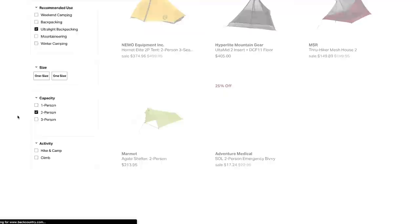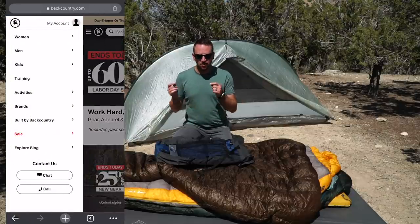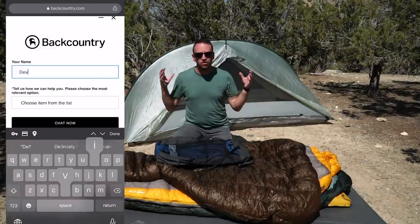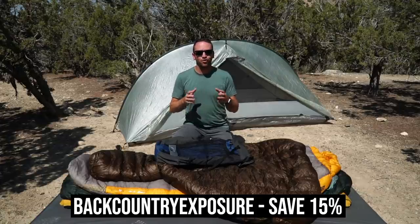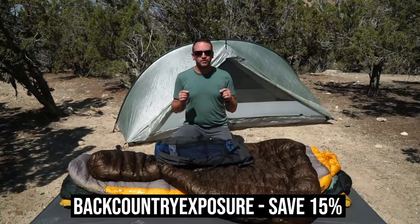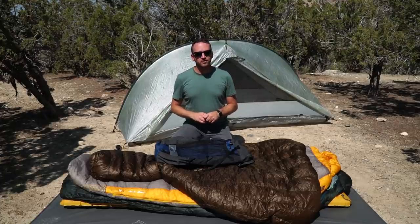If you need additional help, take advantage of a free service that they have — Gearheads — real people that can answer your questions on the backpacking gear items you're looking for. Those gearheads are accessible all the time, and it's a great service. You can save up to 15% on your order — some exclusions do apply. Use my coupon code BackcountryExposure when you check out. Thank you to Backcountry.com for sponsoring today's video.